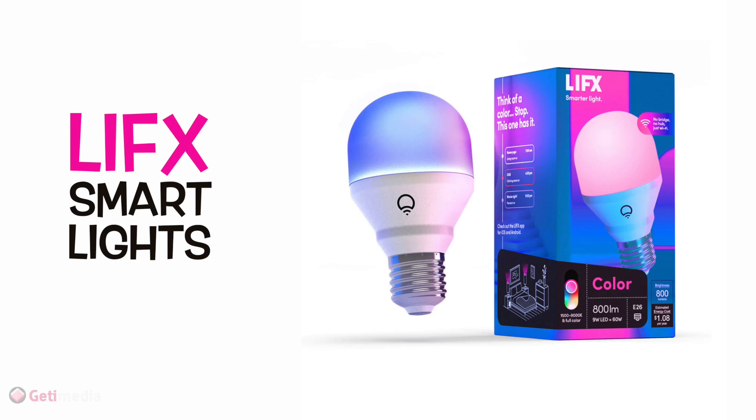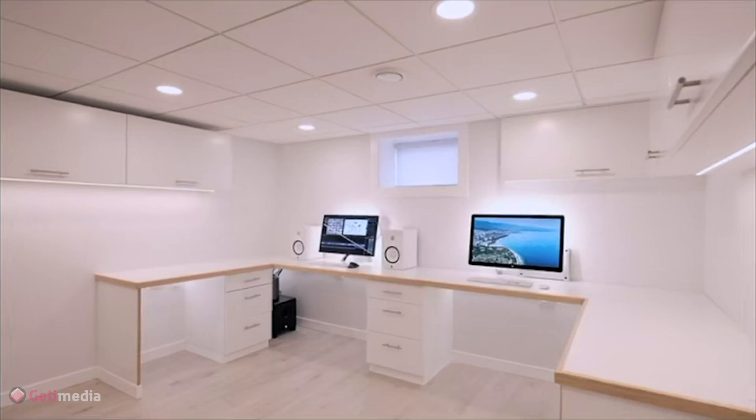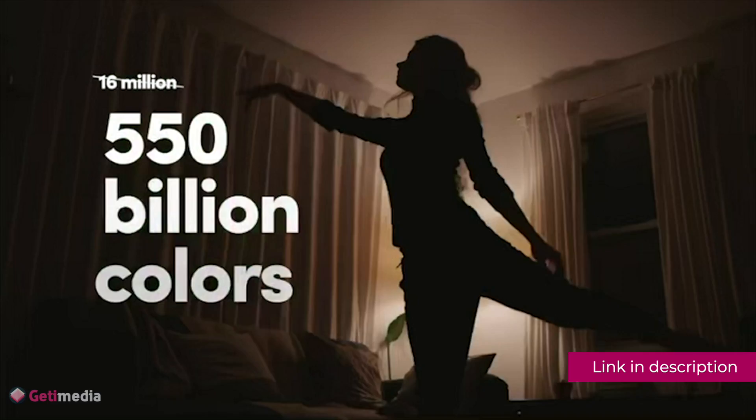New moms have so much free time — wait, what? They can totally afford to manually adjust their lights every time they need to change a diaper. But for those rare moments when they're not busy doing everything else, Lifx's smart lights are a great gift idea. With no need for a bridge or hub, these lights can be easily screwed into any lamp and controlled via a mobile app or voice commands. You can set them to automatically dim at bedtime or switch between colors.